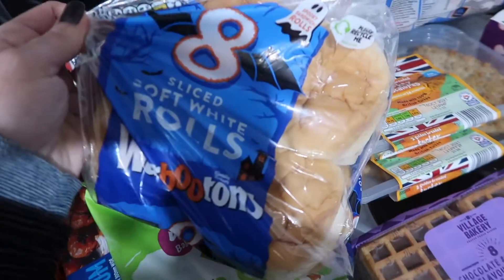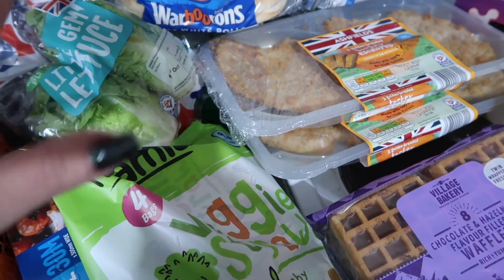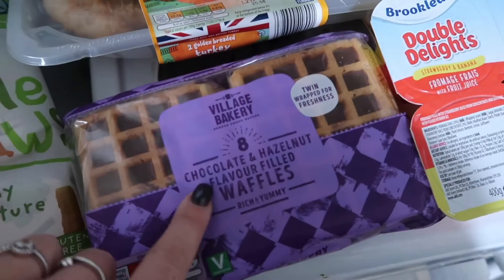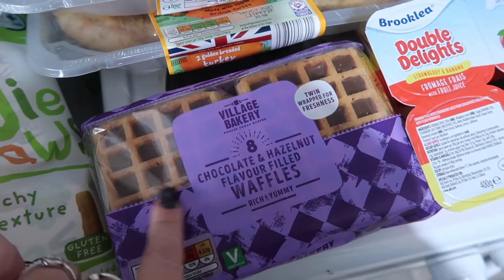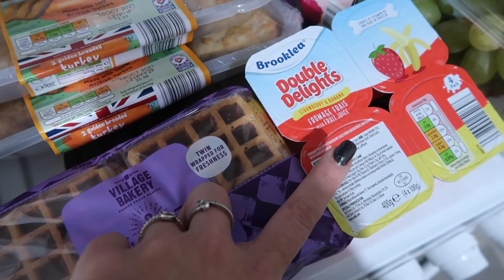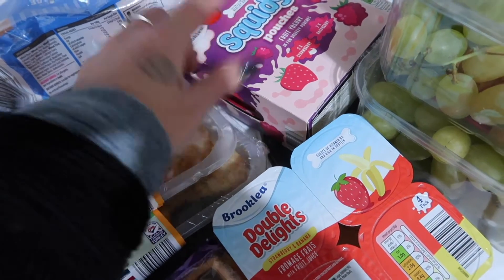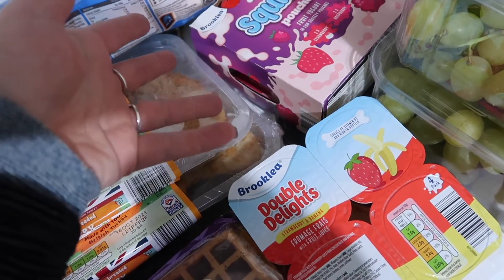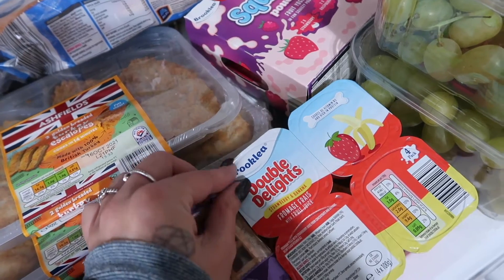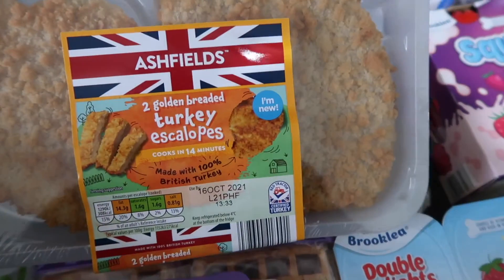Veggie straws - Nila likes them so I thought I'd grab some more, hopefully she'll eat them. Some little lettuces. Rolls - the girls have requested rolls for packed lunches. They've been having just normal sandwiches and they'll deviate between sandwiches, rolls, or wraps. Chocolate and hazelnut waffles - I thought that'd be a nice treat for Lessy for breakfast. Some strawberry and banana yogurts. The ones that pull open are easy for Nila's packed lunch, and these bigger ones are for home.